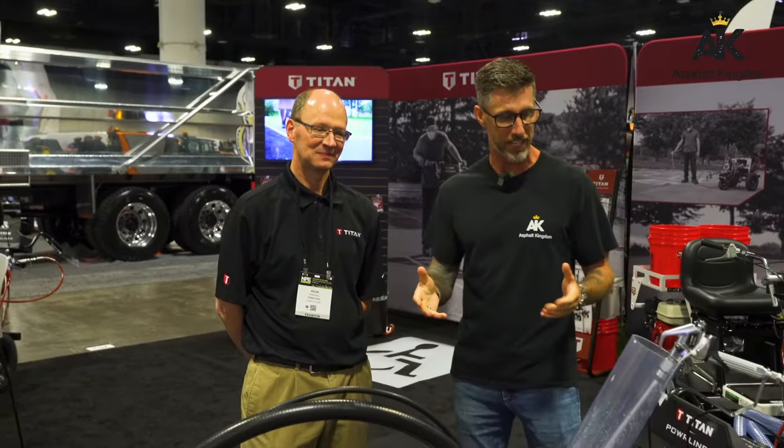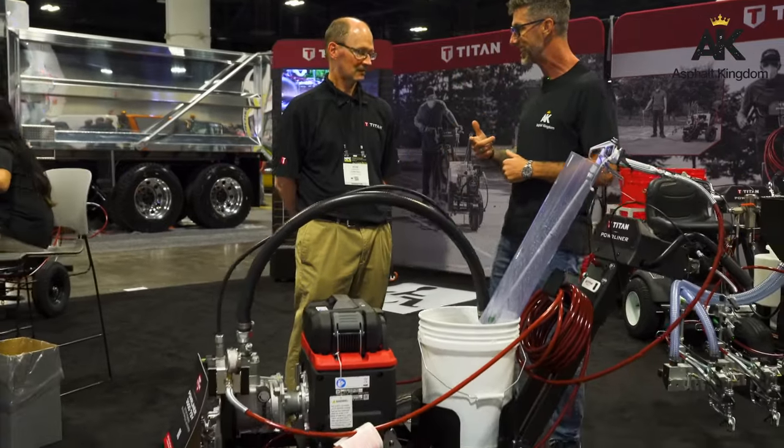What's happening, everybody? Judd Burton here, right here at the National Pavement Expo in Tampa Bay 2024. I'm here with the main man himself, Kevin, with Titan. Thank you for being here with us today, man. Awesome exhibit you've got here at the Titan booth. Super excited about this machine, the Powerliner 3572V.